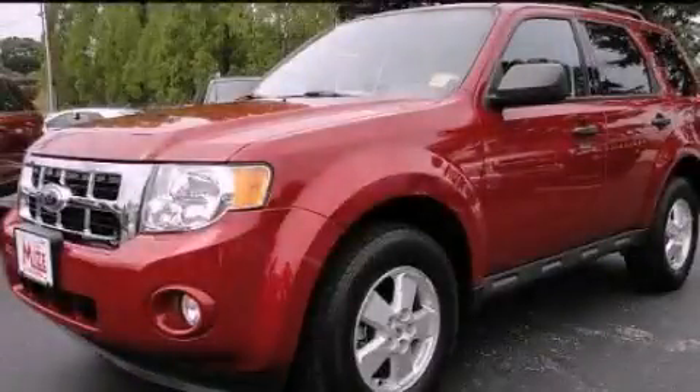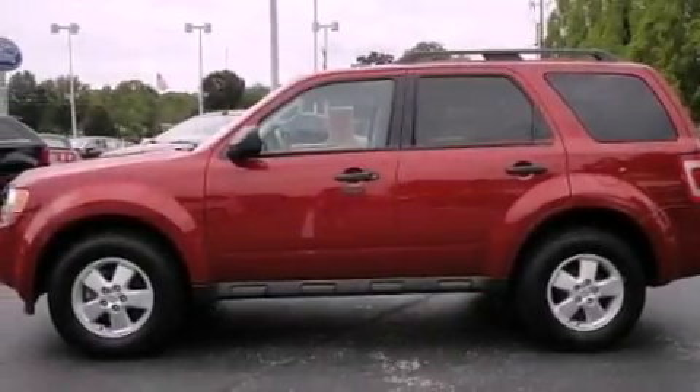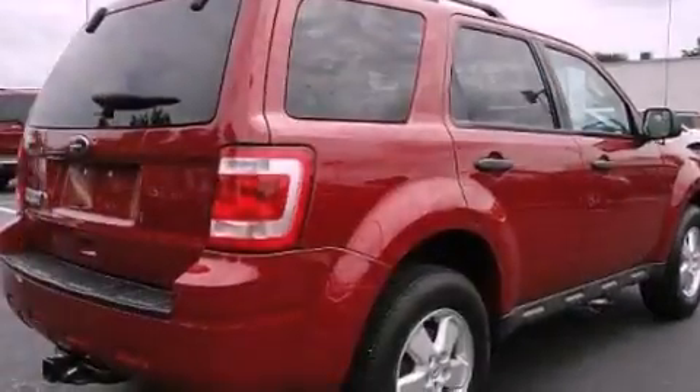This is a 2010 Ford Escape. Safety, space, and comfort. It features a 2.5-liter four-cylinder engine and an automatic transmission.